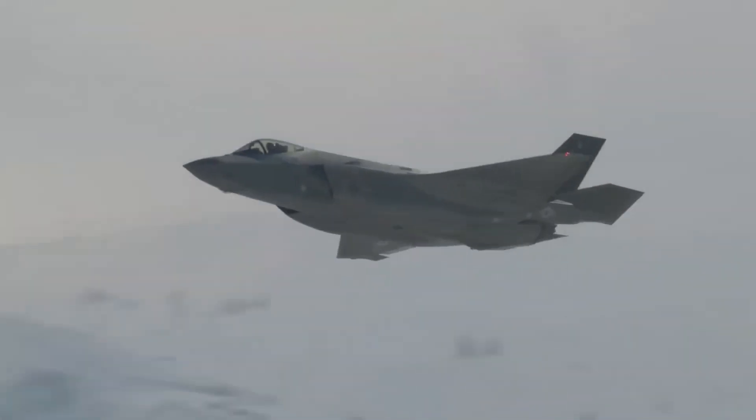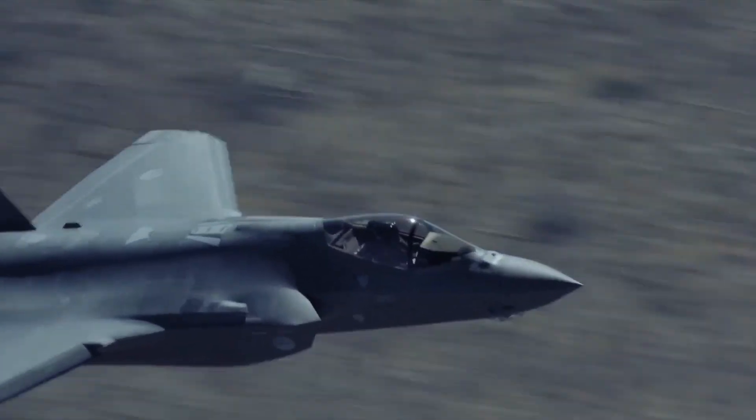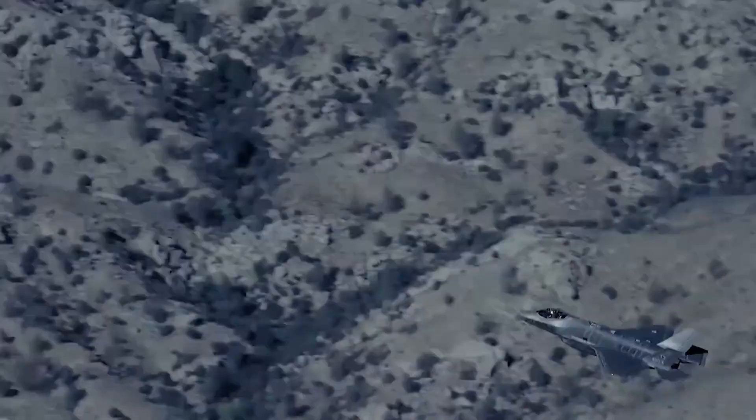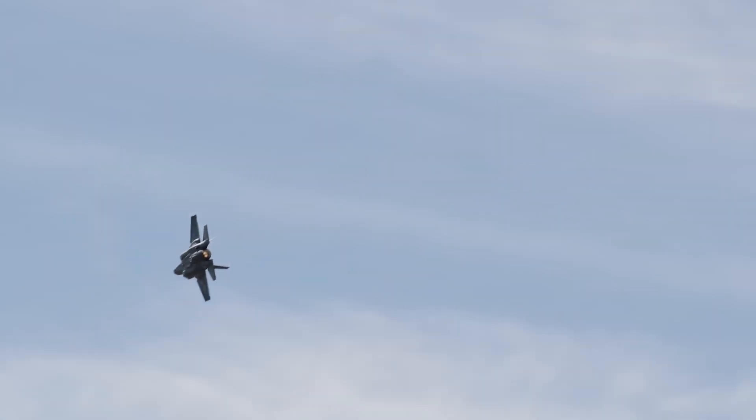Standard F-35 software updates come from Lockheed Martin — months of testing, Pentagon approval, slow process. Israel developed plug-and-play capability. They can insert new software modules rapidly, update electronic warfare libraries when Iran deploys new radars, integrate new weapons as they're developed.